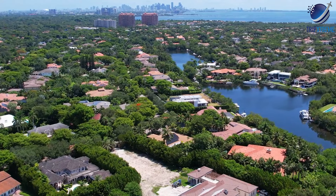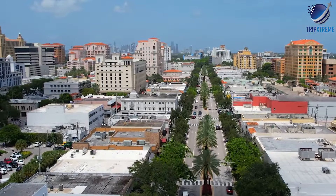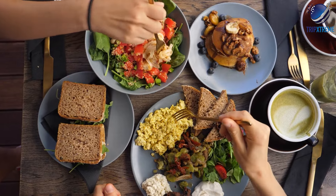Accommodation options in Coral Gables include luxury hotels like the Biltmore and the Hotel Colonnade, as well as charming bed and breakfasts and vacation rentals.